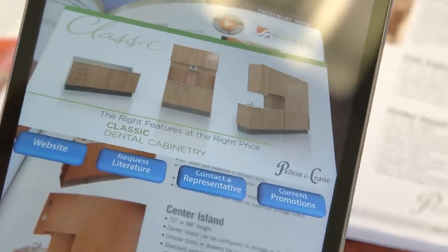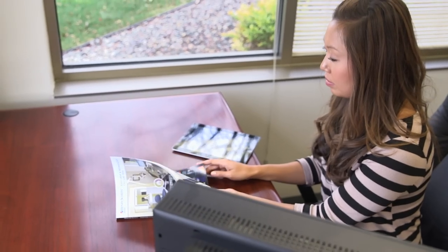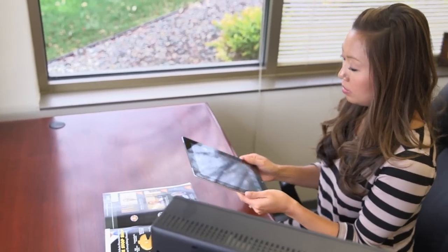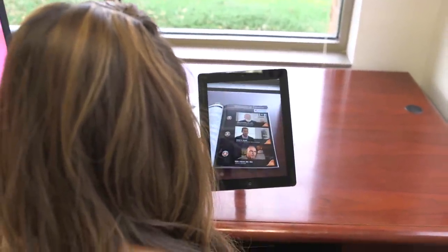These virtual videos are just another way we are providing our customers with best practices and proven strategies. Augmented reality and our new online video collection are the latest in a long track record of innovations, and you'll find them exclusively at Henry Schein. We hope you'll enjoy watching our new virtual videos with the Henry Schein Extra app.